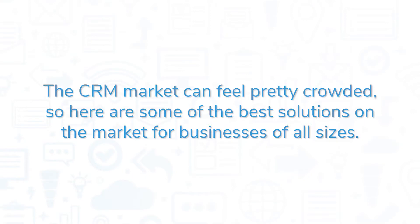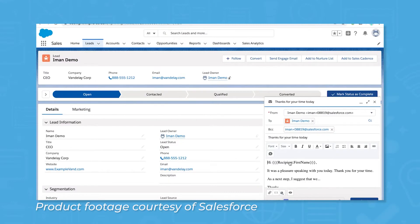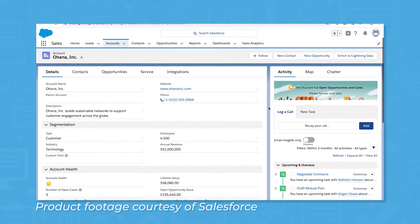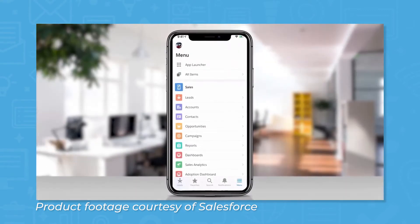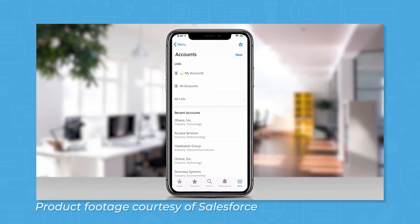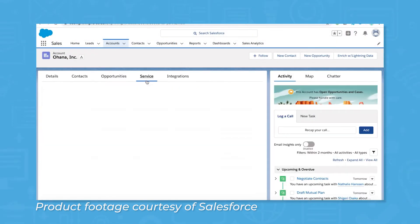The CRM market can feel pretty crowded, so here are some of the best solutions on the market for businesses of all sizes. Salesforce is one of the most popular CRM systems on the market, and for good reason. The standard CRM offering from Salesforce is Salesforce Sales Cloud, a cloud-based CRM system that you can access from a web browser and from a mobile app. This makes Sales Cloud a scalable solution that can grow with your business and stay fast even when handling large volumes of data.